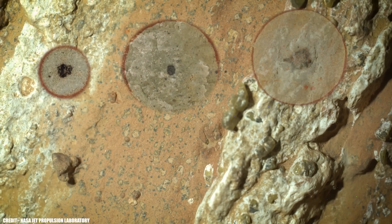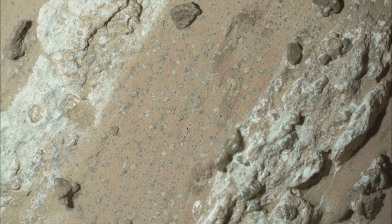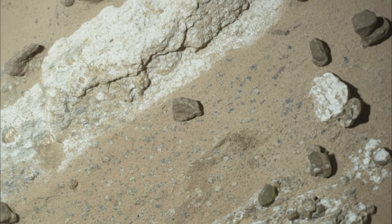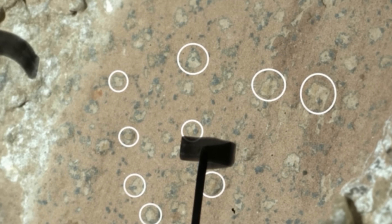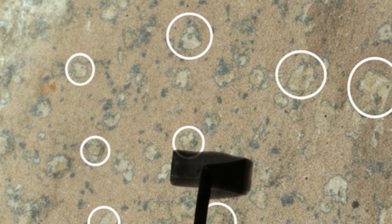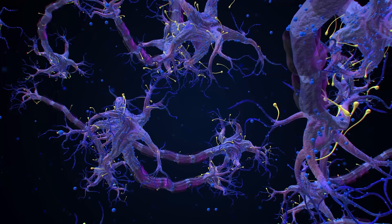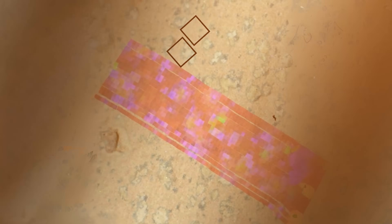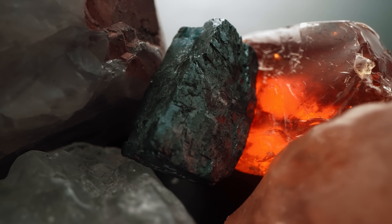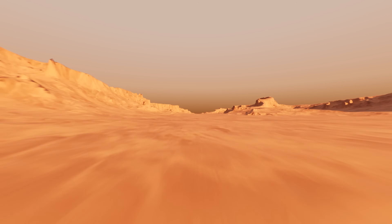The uniqueness of this Martian discovery isn't just about what was found, but how it stands apart from everything that's come before. What's truly remarkable is how the leopard spots and poppy seeds in the Bright Angel formation defy expectations. Unlike anything uncovered by previous Mars missions, these features are chemically and structurally distinct, and their preservation in such young sedimentary rocks is a rarity even by Earth's standards. This suggests that Mars may have remained a potentially habitable world for much longer than previously believed, extending the timeline for when life could have existed.